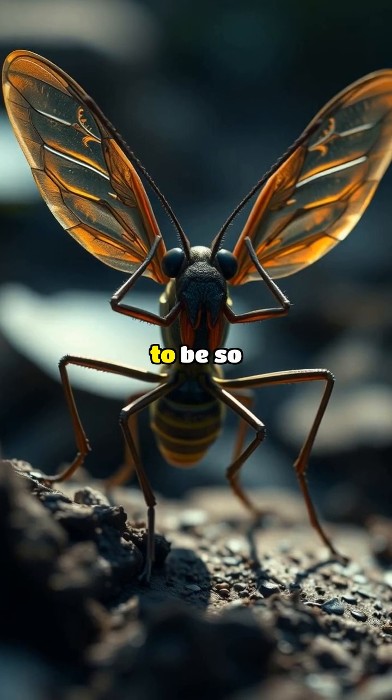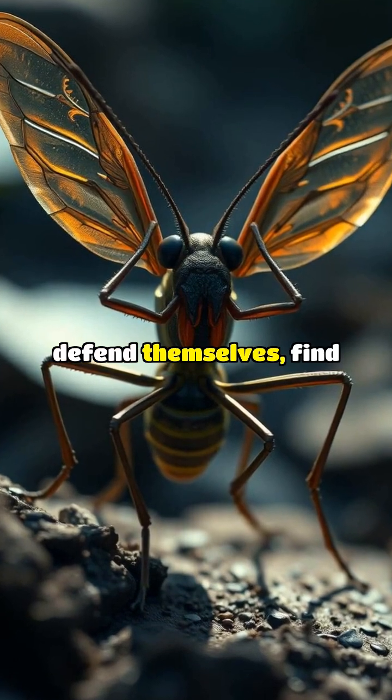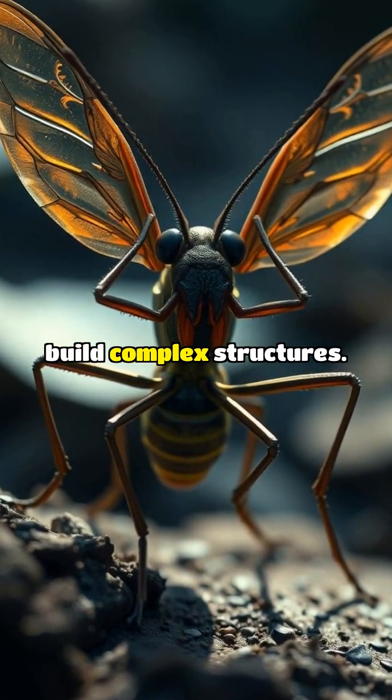But why do some insects need to be so strong? It's often because they need to defend themselves, find food, or even build complex structures.